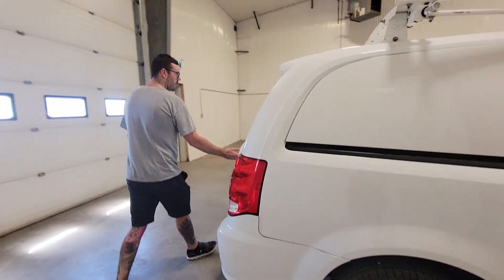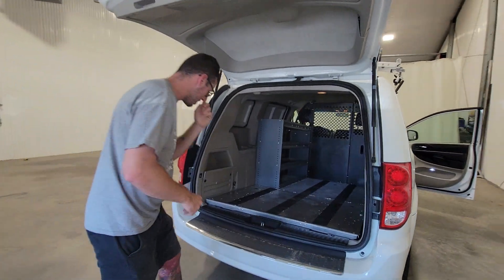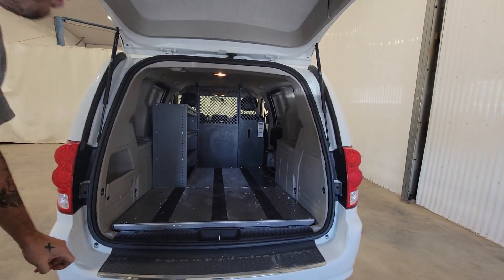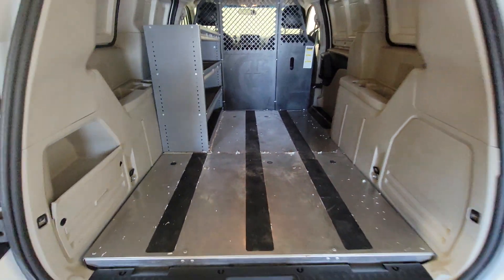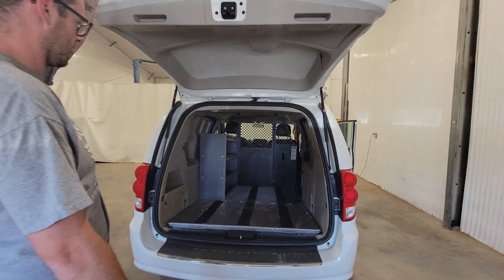Moving around the back, they do come with a nice stainless steel floor in here, which is handy for loading heavier objects, sliding stuff in and out. You don't have to worry about damaging anything down below — it's nice and level and easy to use.